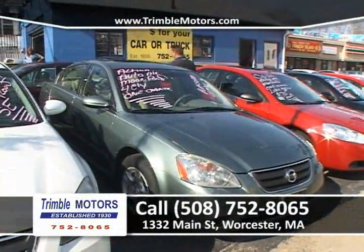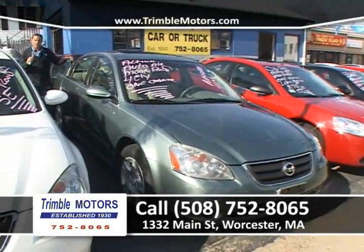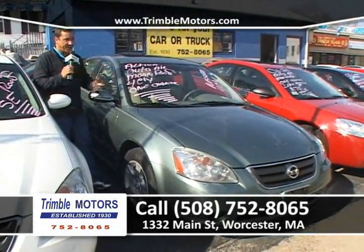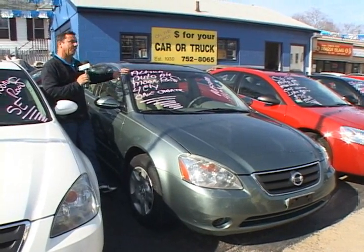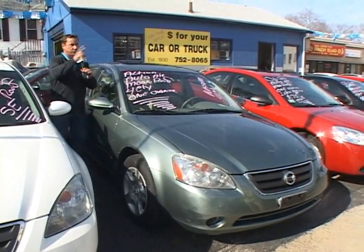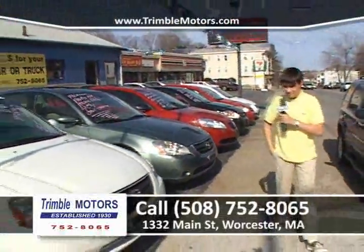Nissan Altima — we've got a couple of these in a bluish-green color, love this color. It's a 2.5S, four-cylinder, front-wheel drive, power windows, power locks, CD, air — loaded up and ready to go. It's going to be super on fuel. We don't know where gas is going, but it's probably not going down. These four-cylinders are becoming very, very popular and harder to get. This is a great car. We can get you in this car for around $150 a month, only at Chimbal Motors, 752-8065, ChimbalMotors.com.